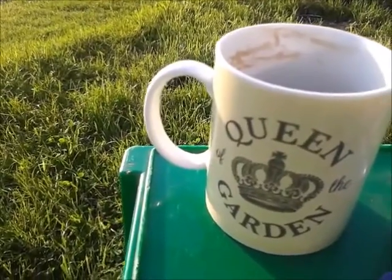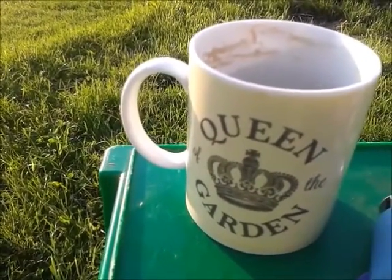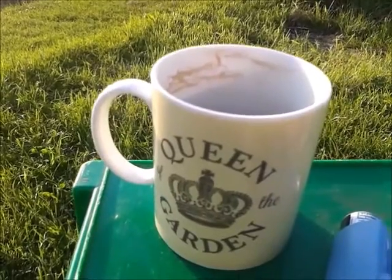Nice little cuppa I got for Christmas off a dear friend of mine — 'Queen of the Garden.' She got that one right! I don't know whether you can see that — there's a nice little microlight doing a fly past. I get quite a few of these on the Sunshine Coast here in Essex. Usually there's about seven or eight of them all going along but here's a lone one today.